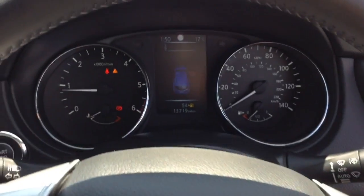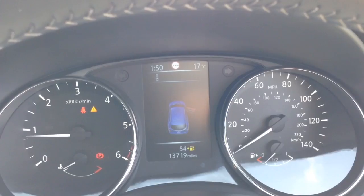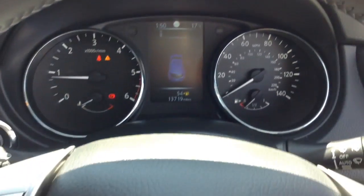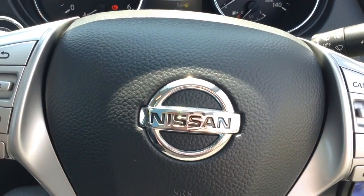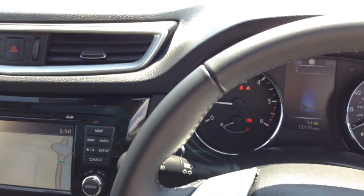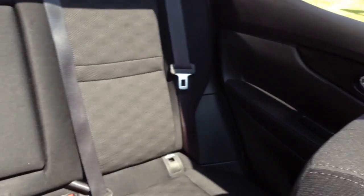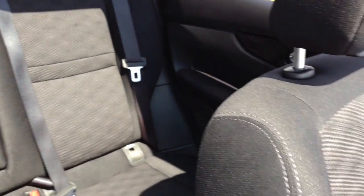Last but not least, this vehicle has done 13,719 miles. Thank you for watching. A quick reminder that service plans are available on this vehicle from £9.95 per month. For more information, don't hesitate to click on the link in the video — this is also where you can book a test drive. For all other enquiries, feel free to come into our showroom or phone one of our friendly sales team and we'll be glad to help.